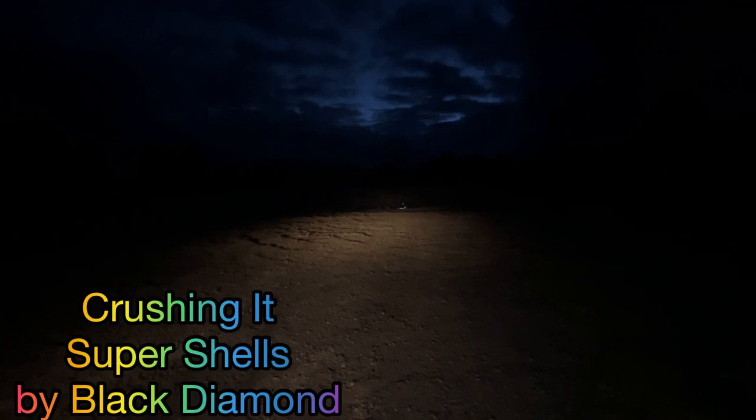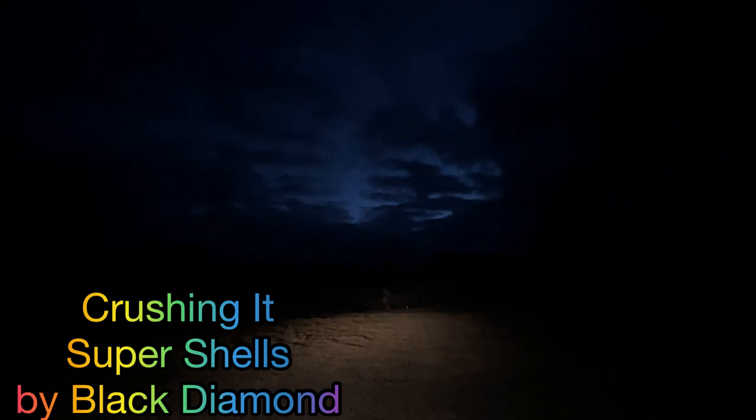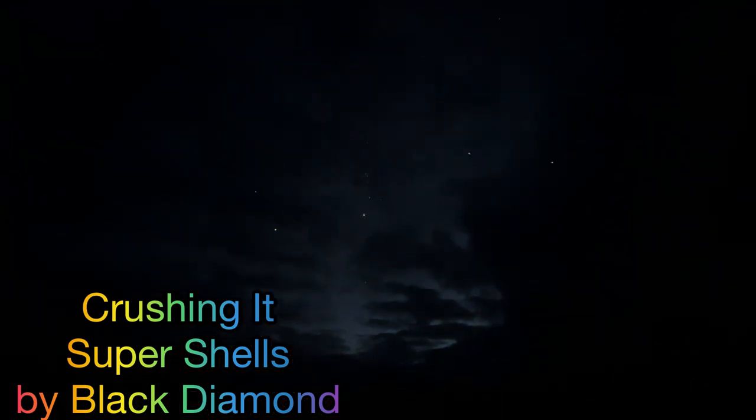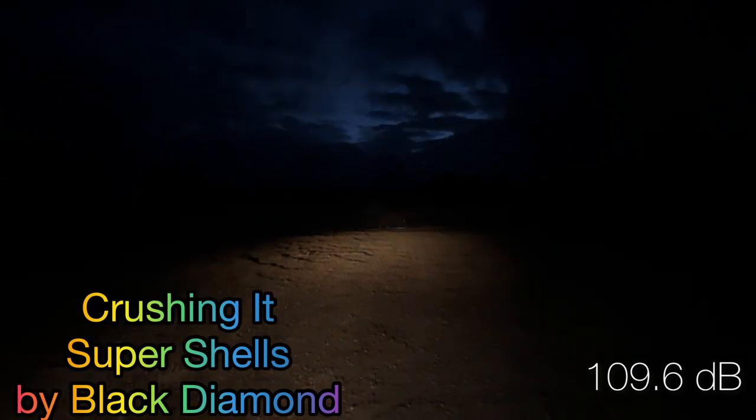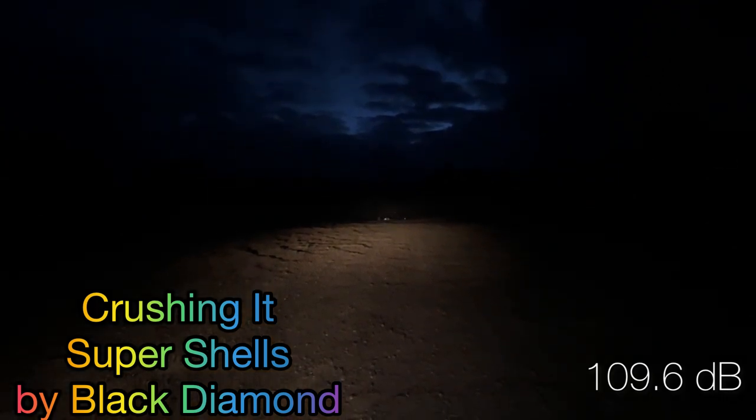Our next shells are going to be the Crushing It Super Shells by Black Diamond. Our first shell is going to be the sea blue with crackle. Oh, that was a good one — 109.6 on our decibel meter.